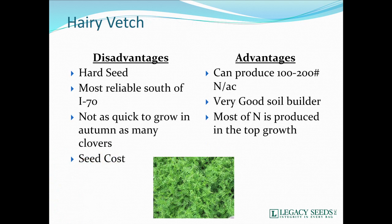Hairy vetch is a tremendous producer of nitrogen and a very good soil builder. Most of the nitrogen is going to be found in the top growth — it's not a super deep rooting species. It also has an issue with hard seed, although I'm learning there may be some less hard seed in some of the newer vetch varieties coming out. But if you're using old, not-stated-variety hairy vetch, there can be some problems with hard seed.